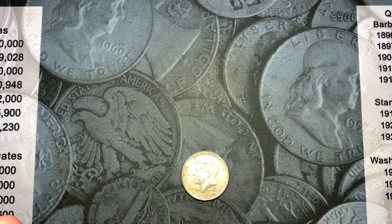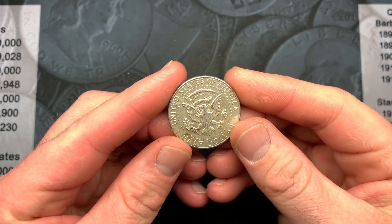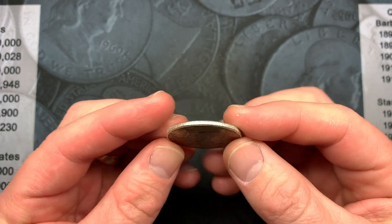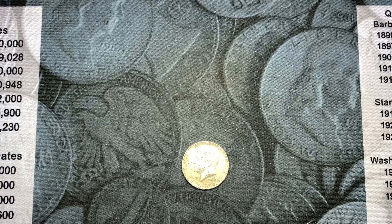Since we've been doing a lot of Benjamin and Walker giveaways, the Robin Hood Coins giveaway for this video is going to be a 90% Kennedy. To enter, just comment on the video and we'll use a random comment picker to pick the winner. I hope you enjoyed this hunt as much as we did — smash that like button, hit subscribe, and ring the notification bell so you don't miss any videos or giveaways. We'll see you on the next hunt!